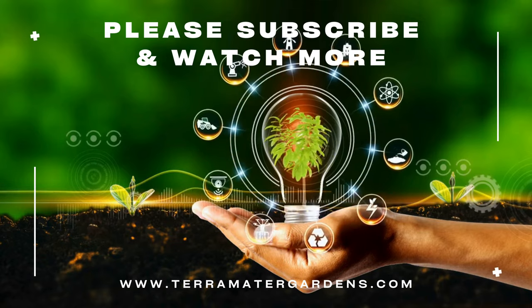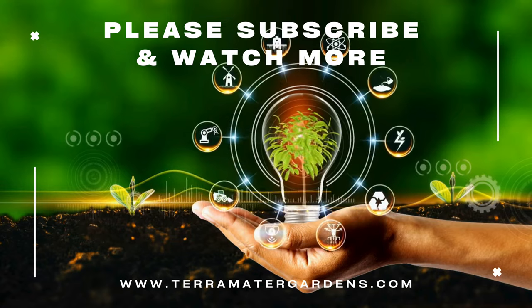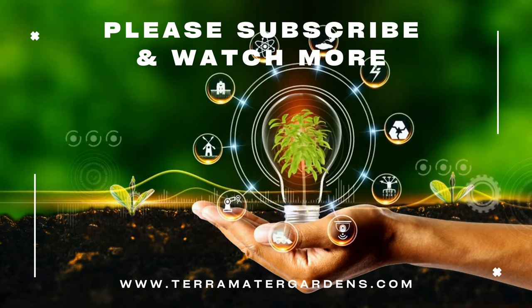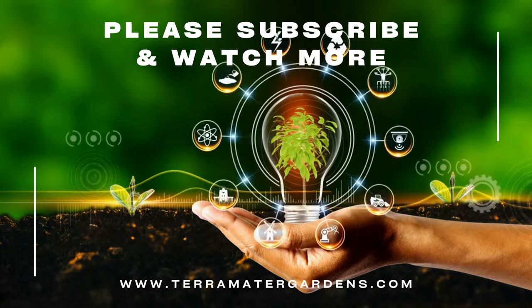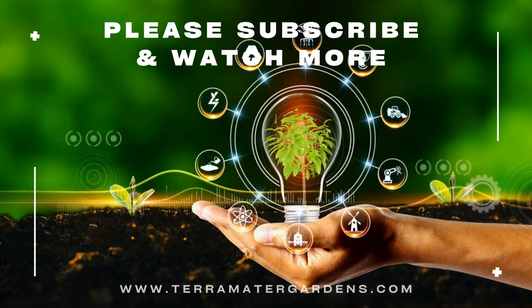Catharanthus is primarily grown for its ornamental value and is used as a decorative ground cover, border plant, or container specimen in gardens, landscapes, and mixed plantings. While not typically used for medicinal purposes in home gardens, Catharanthus' alkaloids vincristine and vinblastine are extracted and used in the pharmaceutical industry to produce chemotherapy drugs for cancer treatment.